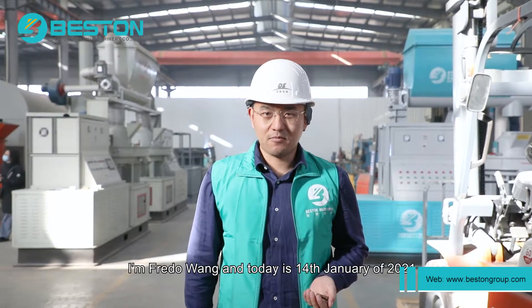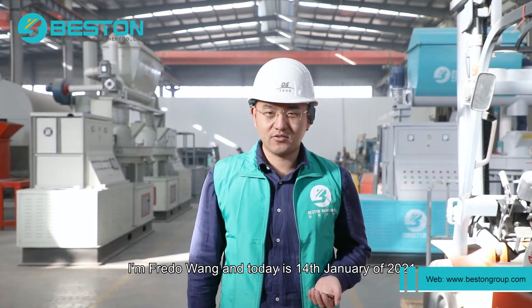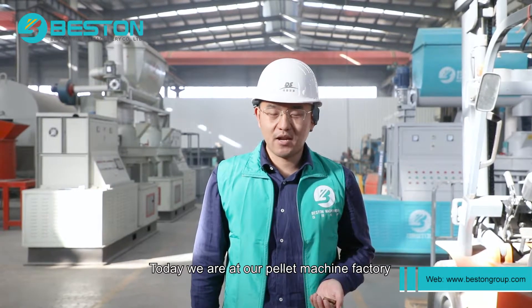Dear friends of Boston, I'm Brad Wong and today is 14th January of 2021. Today we are at our pellet machine factory.